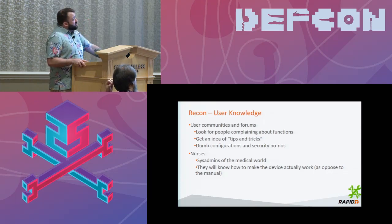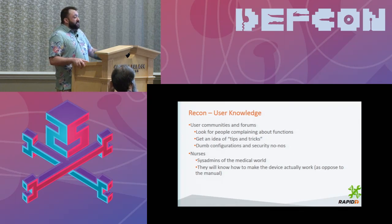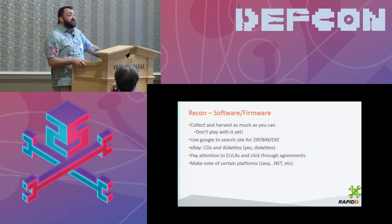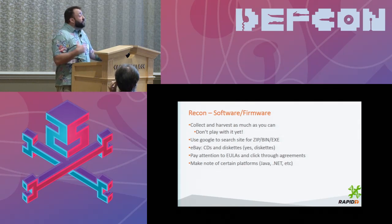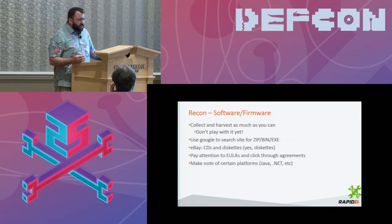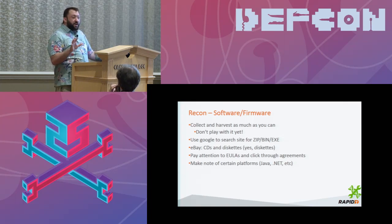Now we get into some dangerous area — software and firmware. Collecting and harvesting all of this as much as possible is great. Go to FTP sites; manufacturers often have firmware posted on their sites. But here's a big warning: don't open them. Collect them, harvest them. It is not time yet to go poking around. We're still in reconnaissance mode, still in data collection mode. If you start opening and playing with this now, you could violate the DMCA, different copyright laws, or the CFAA. It's very hard to hack these devices from a jail cell. Collect them and don't open them at this point.